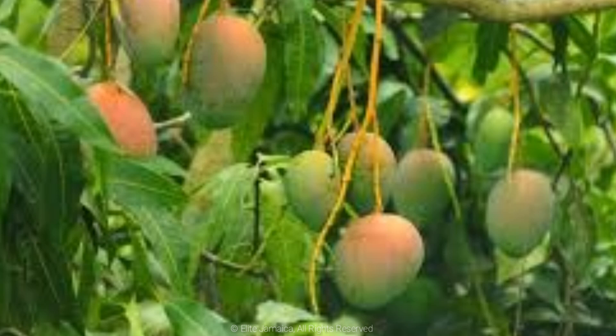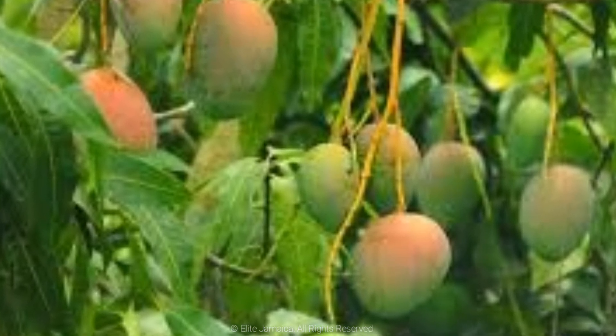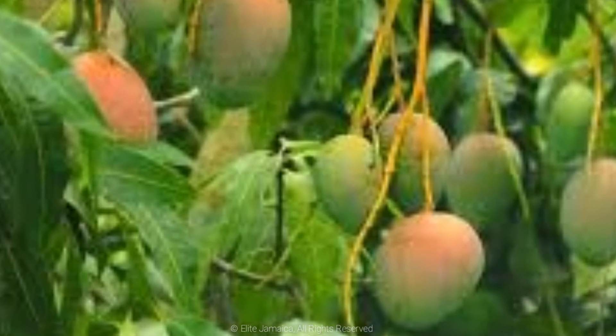Number 7 is said to resemble East Indian mangoes but are smaller. Also on the list are Number 10, Number 13, Tin Gram, Pintawata and Baka Kitchen.